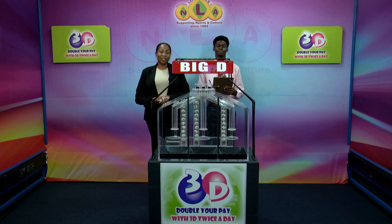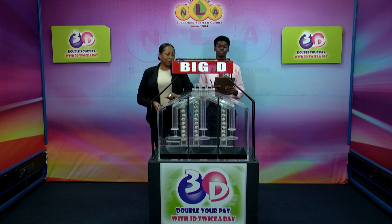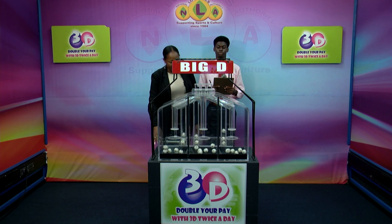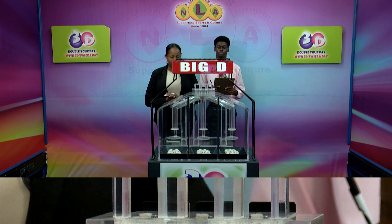Good afternoon and welcome to the National Lottery's 3D Midday Draw. We're about to select this afternoon's winning numbers under the supervision of the auditing firm of BDO, represented by Mr. Chesron John. All eligible tickets should be dated the 11th of October 2024, our draw number 13914. We have 10 balls in each of the staging tubes numbered from 0 to 9. These balls are checked and verified by our auditor. I will now let them into the mixing chambers and get the machine going.